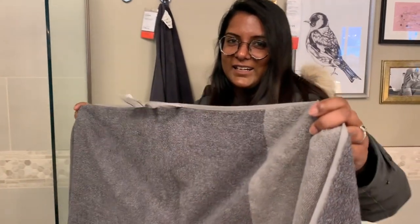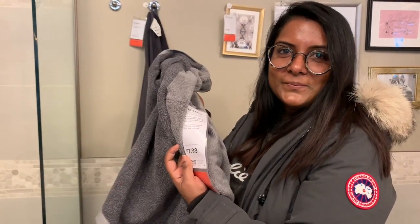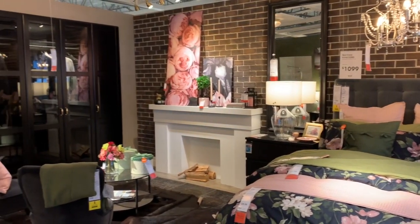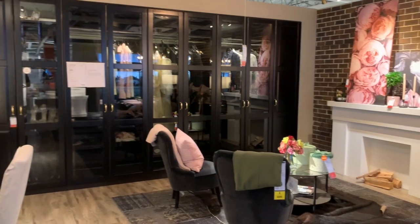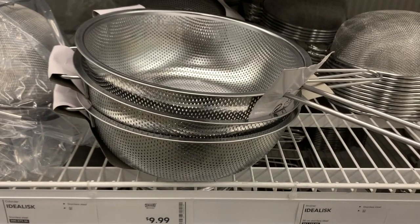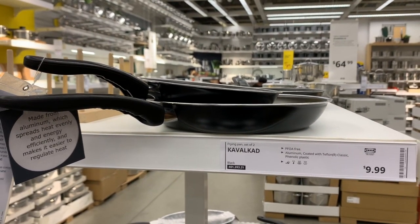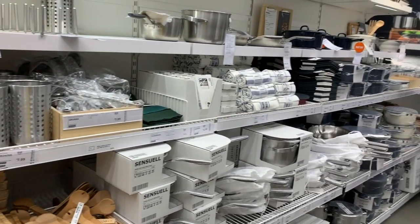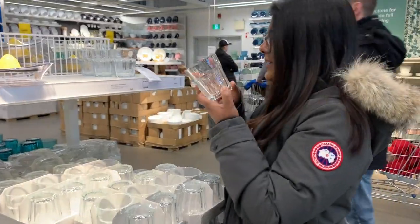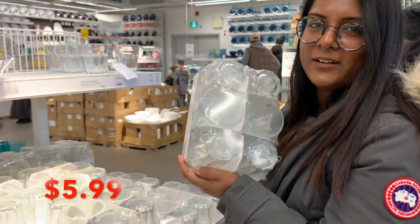The bath towels at IKEA are my favorite. They're so soft and only $8. I really like this multi-purpose basket — it opens up like so. This one is $6, so another great product under $20.